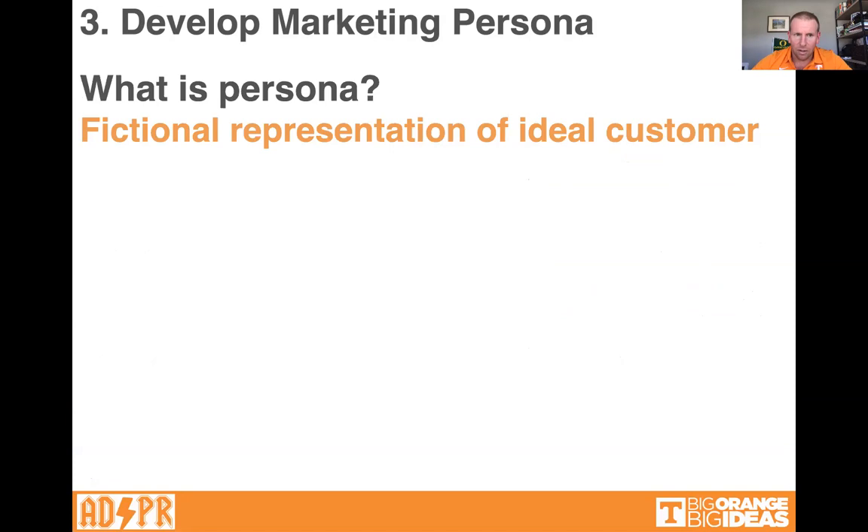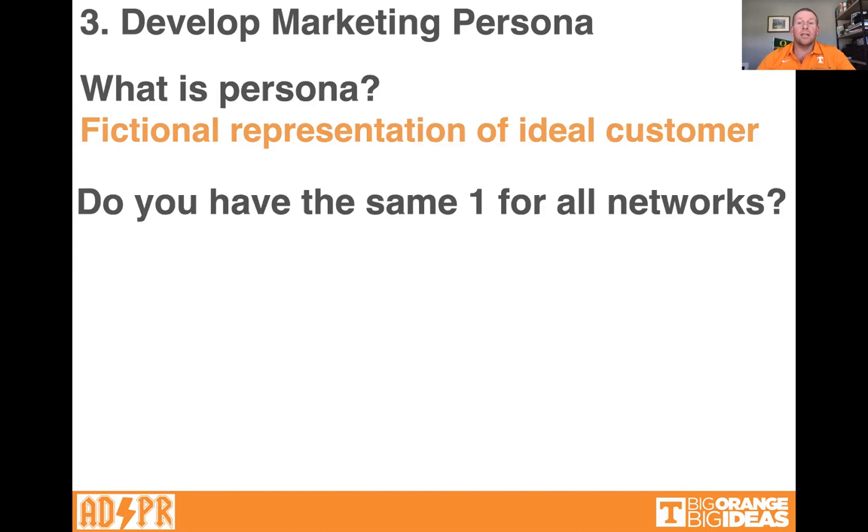The persona for IKEA might be young people in their 20s. The persona for Forever 21 might be teen girls. The persona for the History Channel might be grandparents who want that television content. If you're UT Knoxville, your ideal customer is probably a college student — and since most students come in around 17, 18, or 19 years old, that would be the ideal or typical customer they're going to reach.